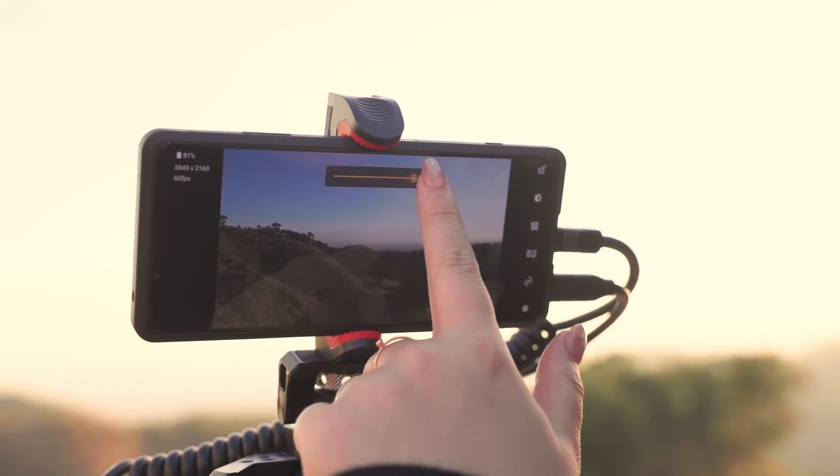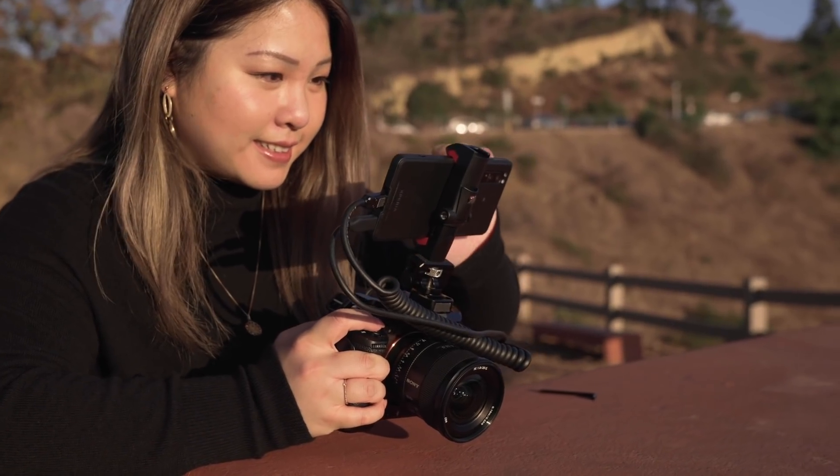With Xperia Pro and our cameras, we found that this combination allows us to share our enthusiasm right away via a higher quality live stream, which makes it easy for us to take with us, set up, and go!